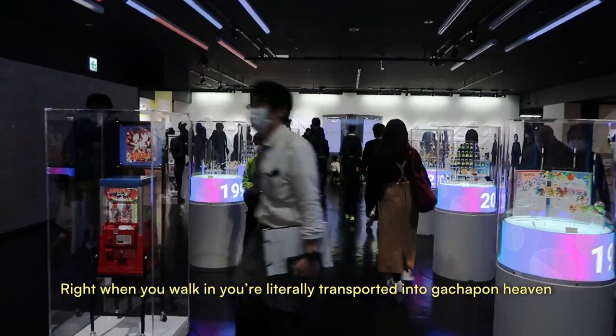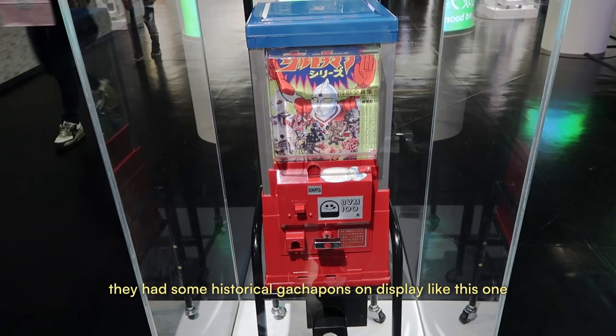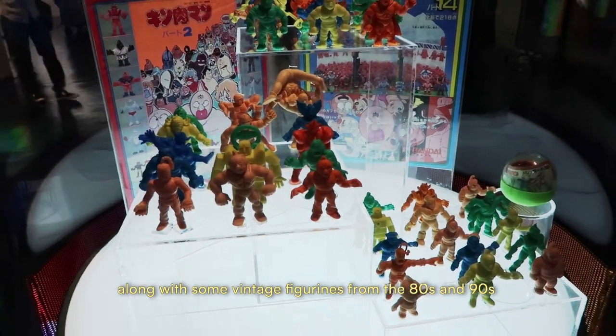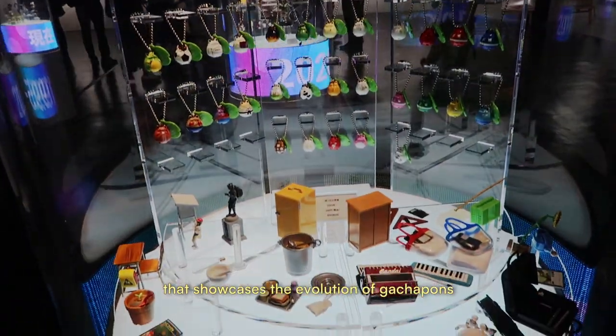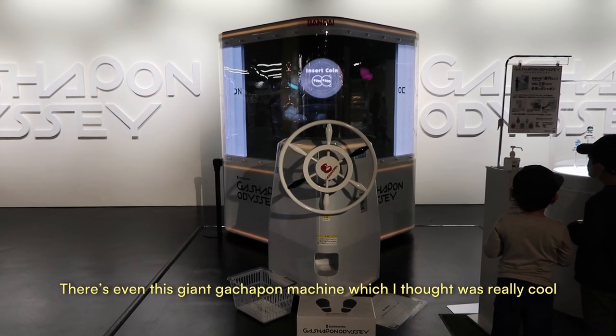Right when you walk in, you're literally transported into gachapon heaven. They have some historical gachapons on display, along with some vintage figurines from the 80s and 90s that showcase the evolution of gachapon. There's even this giant gachapon machine which I thought was really cool.